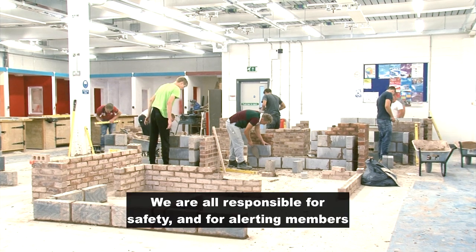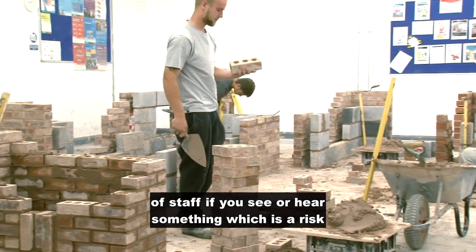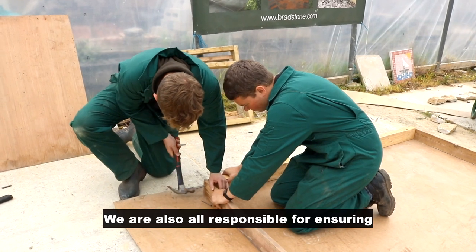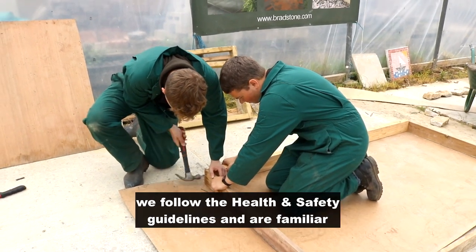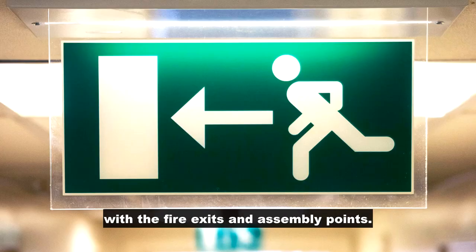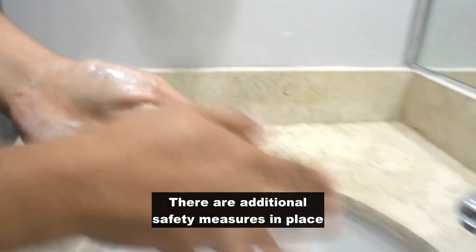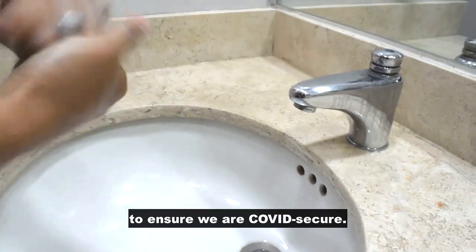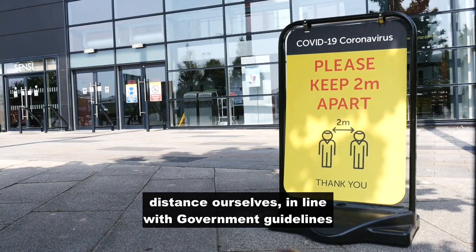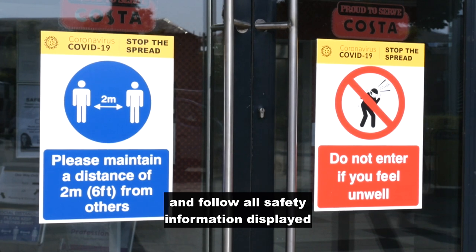We are all responsible for safety and for alerting members of staff if you see or hear something which is a risk to yourself or others. We are also all responsible for ensuring we follow the health and safety guidelines and are familiar with the fire exits and assembly points. There are additional safety measures in place to ensure we are COVID secure, with an expectation that we physically distance ourselves in line with government guidelines and follow all safety information displayed across the college.